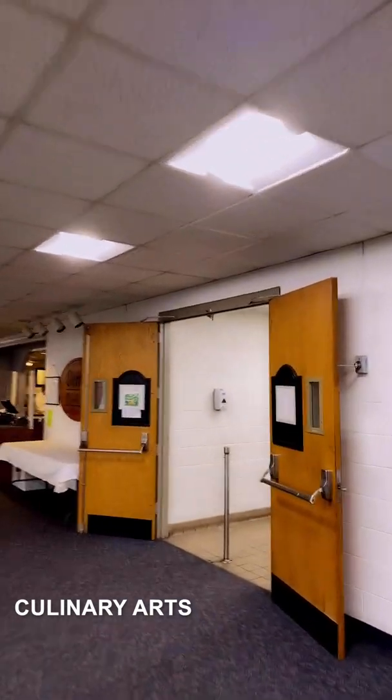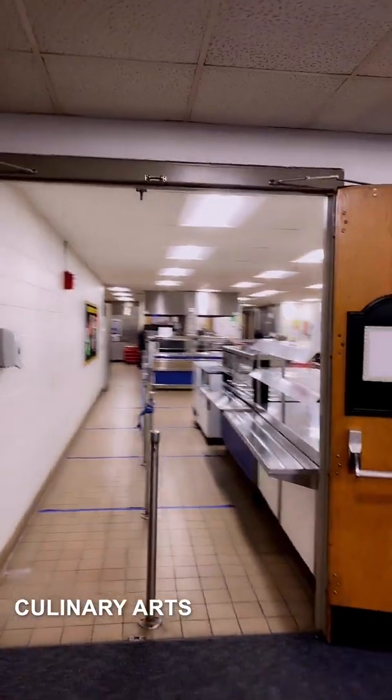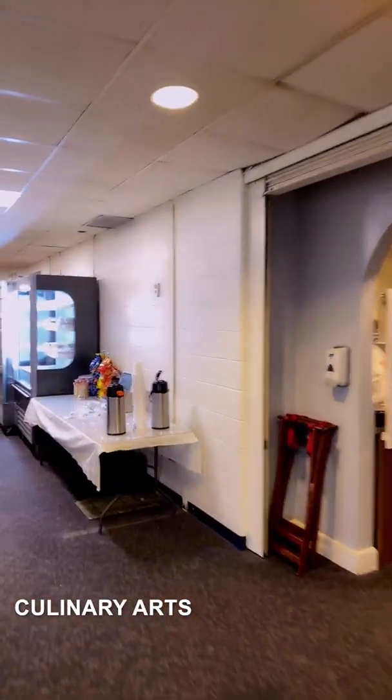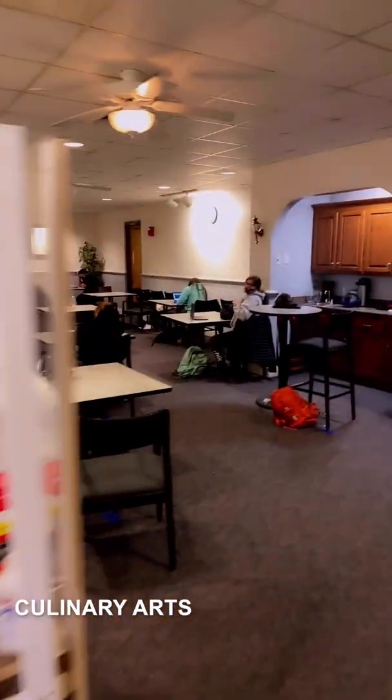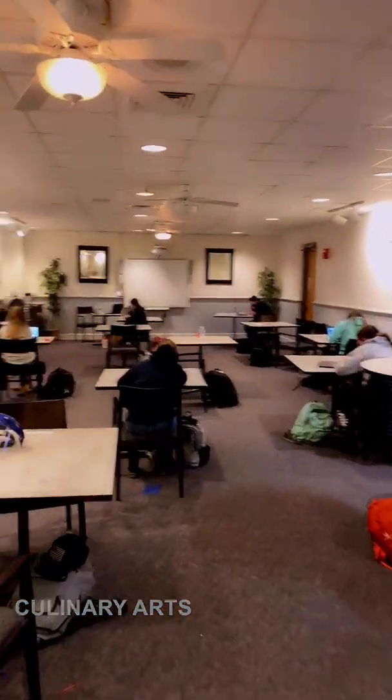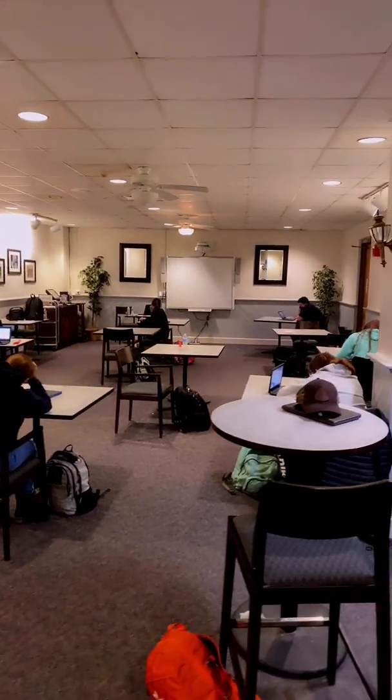Here are our cafeteria lines where students go to get their lunches. This is the culinary arts program — this is our marketplace, where we would normally have a restaurant. During times prior to and after COVID, this will be opened back up to people in the community to eat.